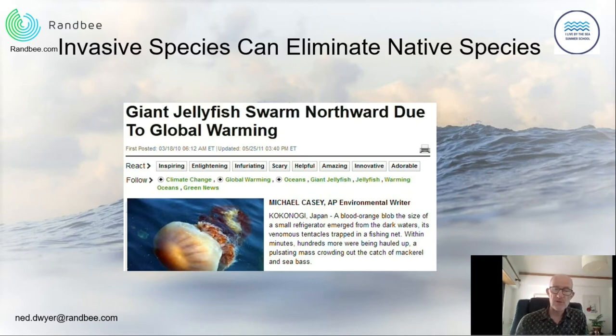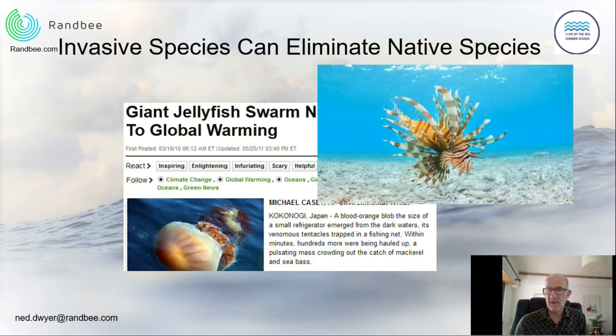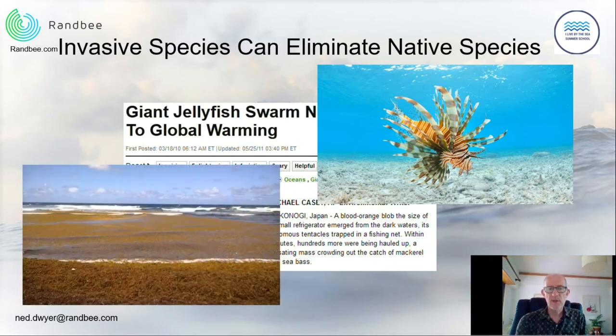We also see invasive species moving into areas where they couldn't survive before, eliminating native species. One big problem is with jellyfish — they are appearing in bigger numbers and in different parts of the world. It's partly due to the warming of the ocean, but also potentially due to reductions in their predators and changes in ocean currents. Even here in Portugal, local beaches were closed in August because of jellyfish appearing — a very rare occurrence, as these jellyfish usually appear in autumn and winter. Other invasive species such as lionfish, a tropical species released from aquariums, are now found in the Mediterranean with no known predators, and can completely ruin an ecosystem.